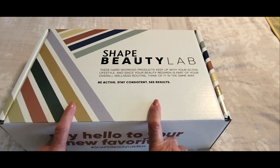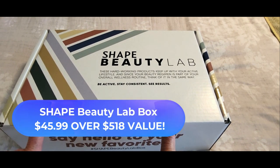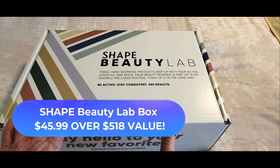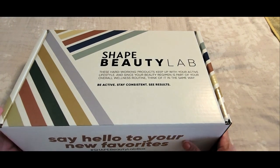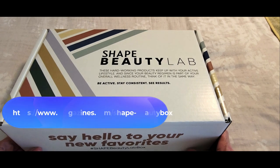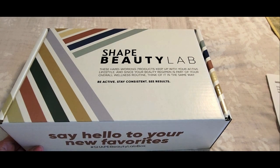Hi folks, Carol Ann here from SassyTownHouseLiving.com and today I'm so excited because I get to share with you the Spring Shape Beauty Lab box. I will have all the links to where you can pick one of these up for yourself, and I'm going to open it and explain everything that's inside.